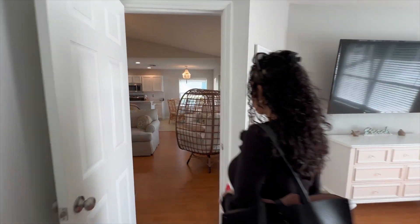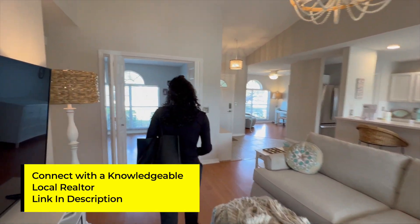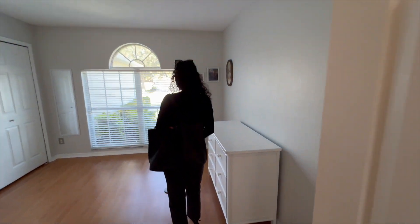As always, if you are looking to buy or sell a home anywhere in Florida, we will have a link in the description to help you get connected with a vetted realtor in Parrish or anywhere else in Florida.